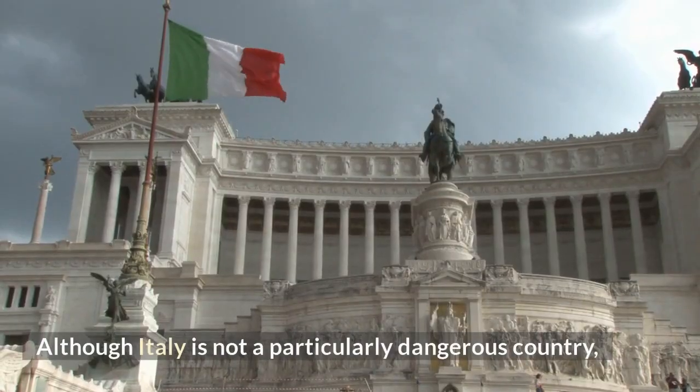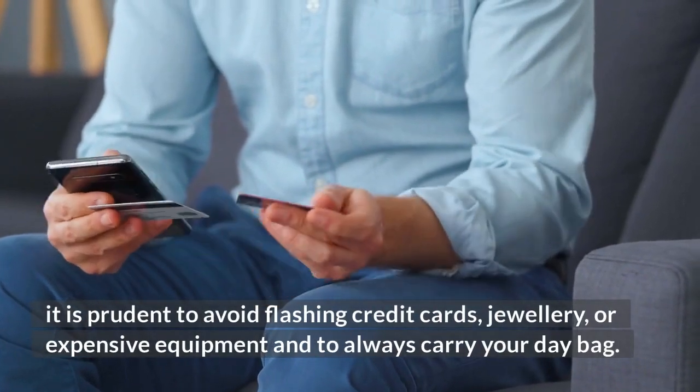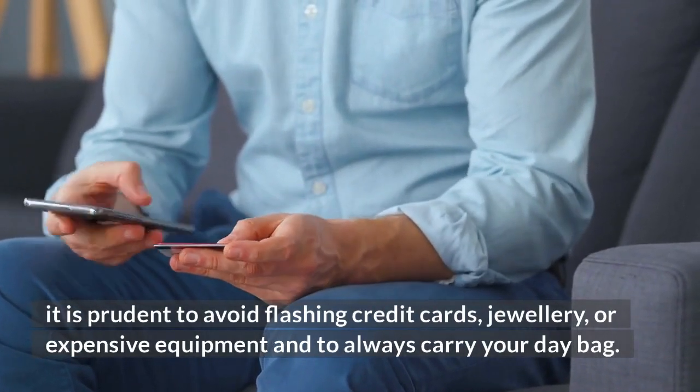Pickpockets, who are often active in busy areas, are best avoided by simply carrying a limited quantity of cash at any given moment. Although Italy is not a particularly dangerous country, it is prudent to avoid flashing credit cards, jewelry, or expensive equipment and to always carry your day bag securely.